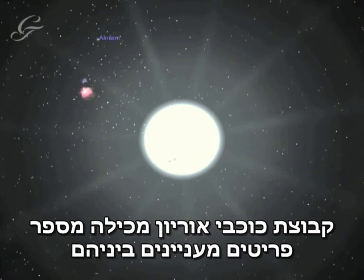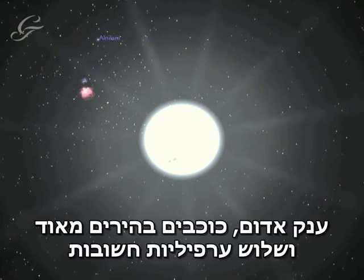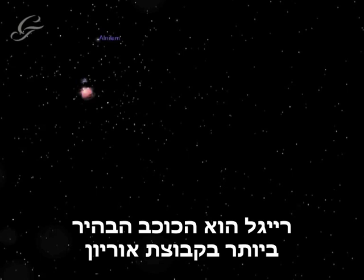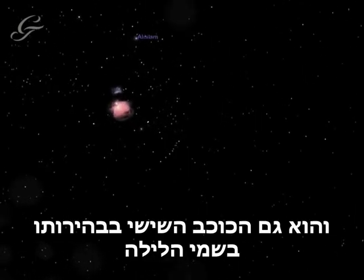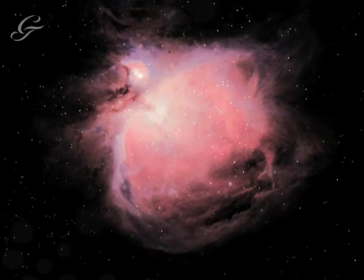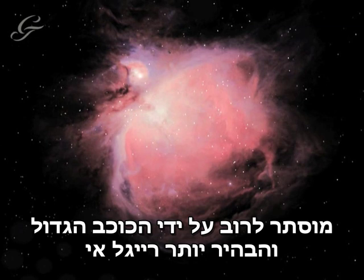Orion contains a number of interesting features, including a red giant star, very bright stars, and three important nebulae. Rigel is the brightest star in the Orion constellation, and is also the sixth brightest star in the night sky. It is, in fact, a binary star, but the much dimmer and smaller Rigel B is normally outshone by the bright Rigel A.